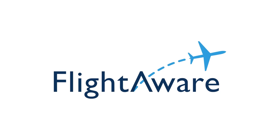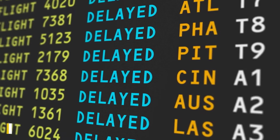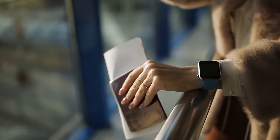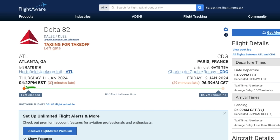The next airport hack is to check your flight status on the free app or website FlightAware. Flight delays happen all the time and you may find yourself at the gate near departure time only to see the plane hasn't even arrived. FlightAware can help you predict how long the delay will be — just type in your flight number to see exactly where the plane is and get an estimate of when it will reach the gate.